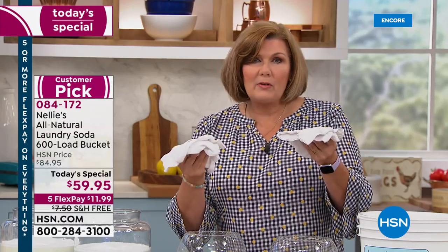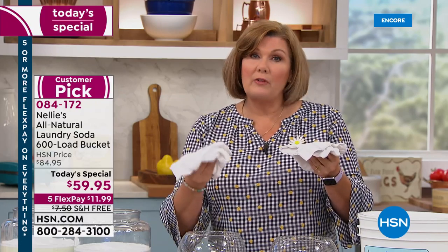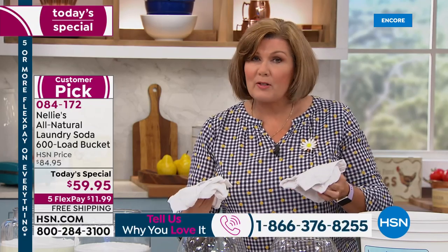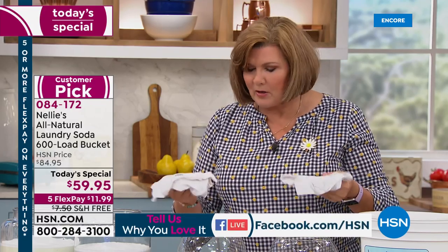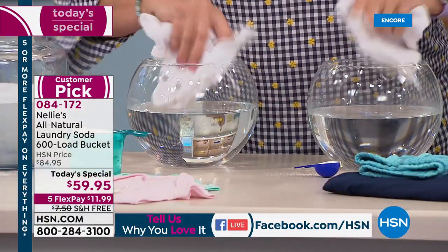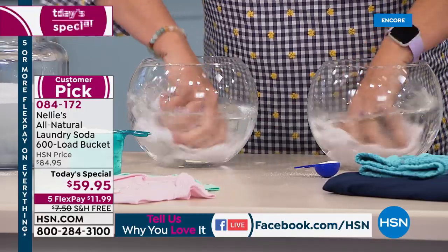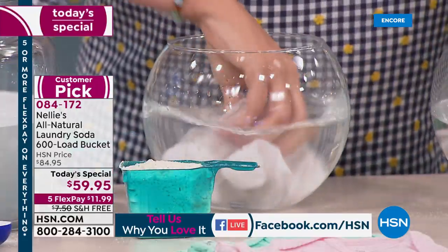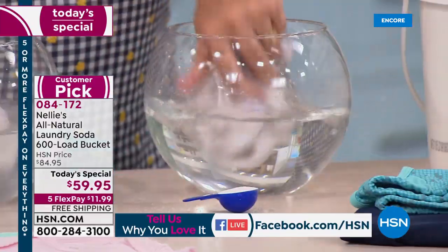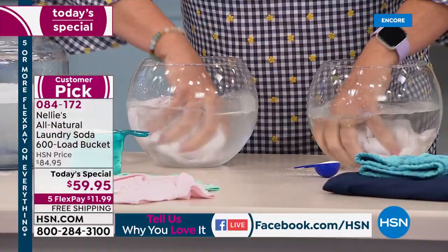We have baby clothes here. One has been washed and dried in laundry detergent, and one has been washed and dried the Nellie's way — which means no fabric softeners, only our Lamby dryer balls. Already washed and dried, so this is like an extra rinse — into clean buckets of water they go. These are already clean little onesies.